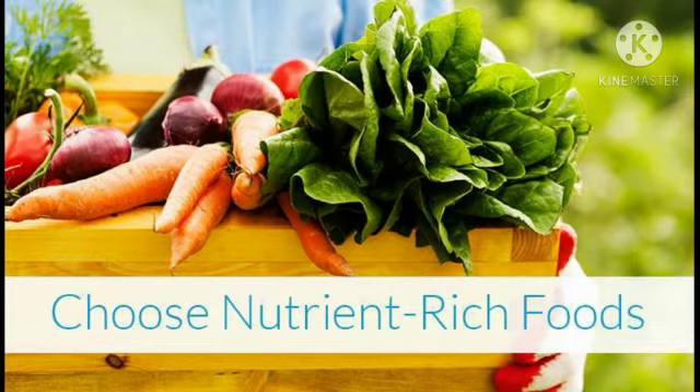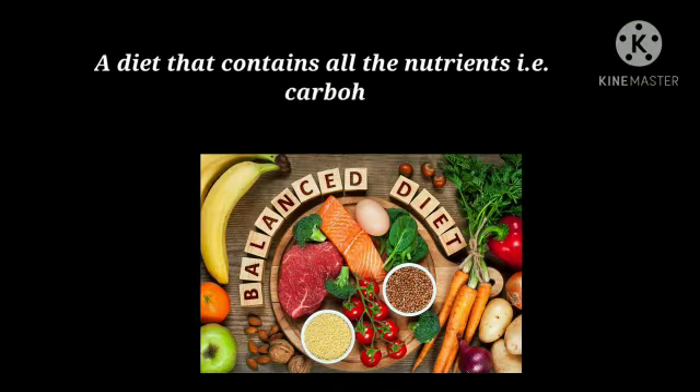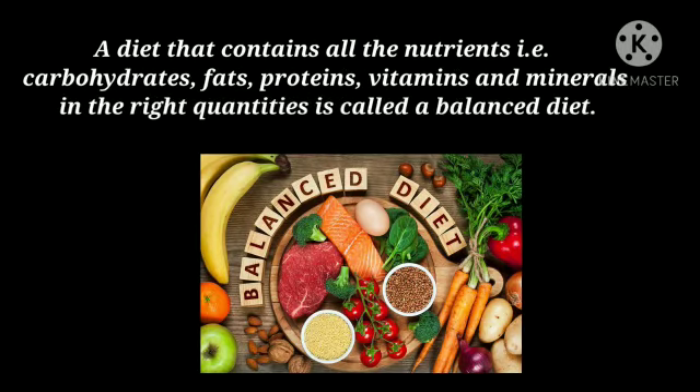The human body needs all five nutrients in a certain amount. A diet that contains all the nutrients — carbohydrates, fats, proteins, vitamins, and minerals — in the right quantities is called a balanced diet.